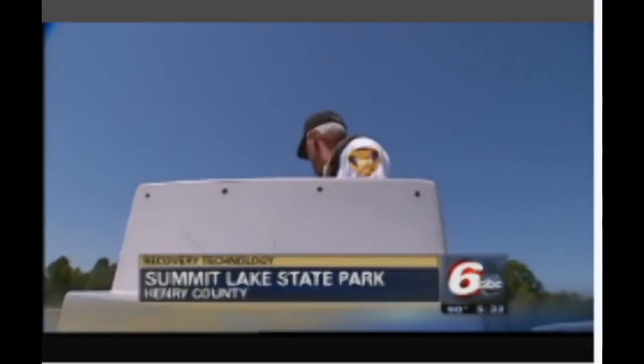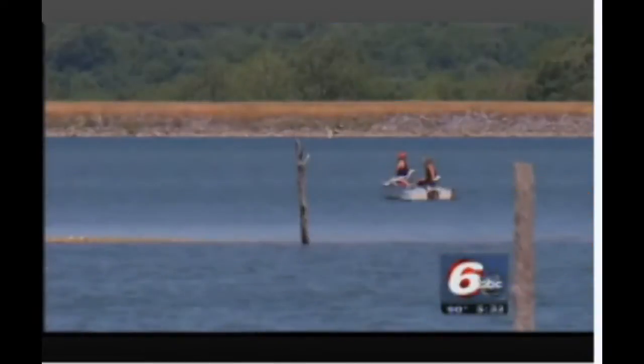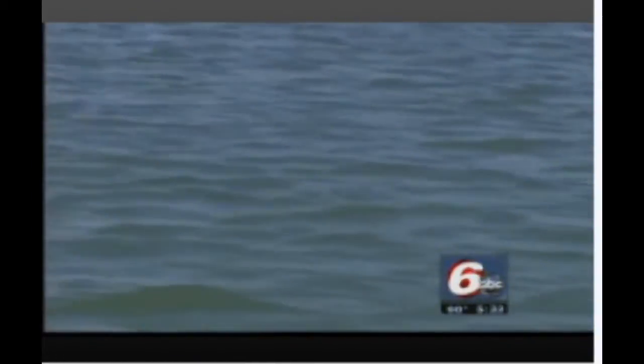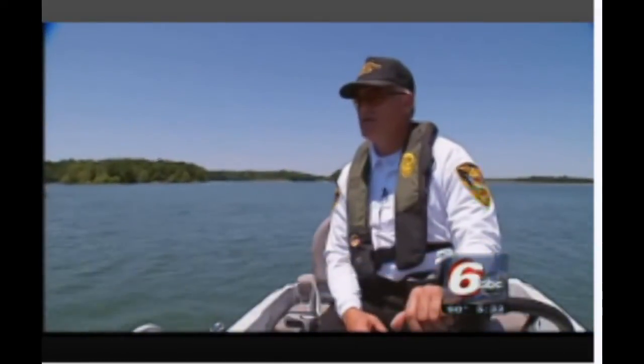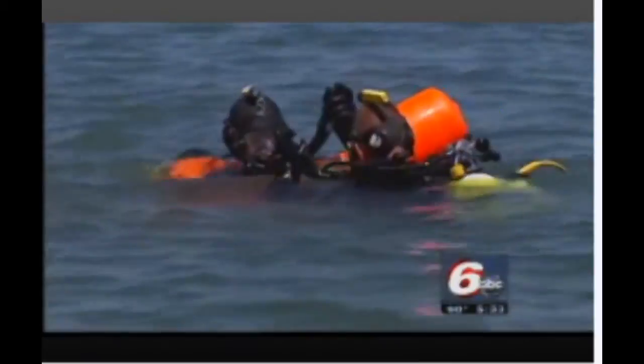In his 28 years as a DNR officer, Dwayne Ford has seen the sorrow of families of drowning victims waiting helplessly on the banks of Indiana waterways. "It's really bad because the victims' families are really distraught. They want to see closure. They want to see the body come up. And so the longer it takes for us to recover the body, the more distraught the family is."